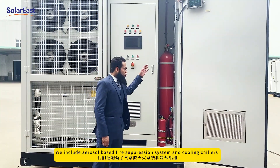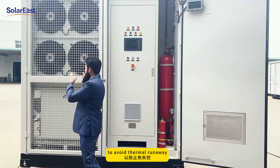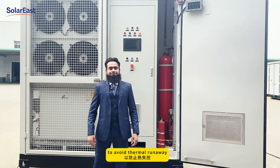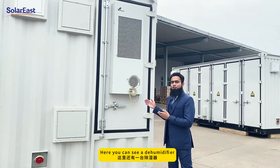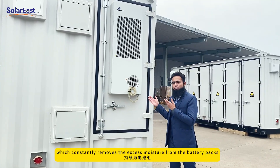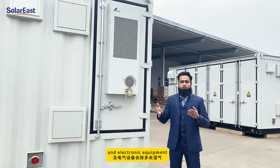We include an aerosol-based fire suppression system and cooling chillers to avoid thermal runaway. Here you can also see a dehumidifier which constantly removes excess moisture from the battery packs and the electrical and electronic equipment.